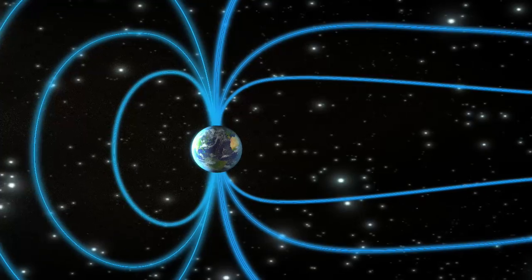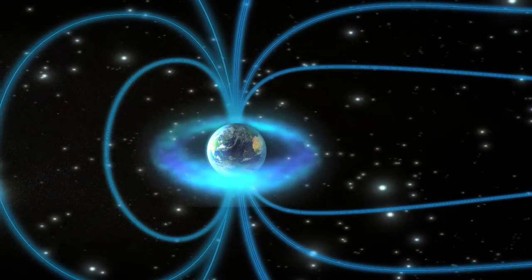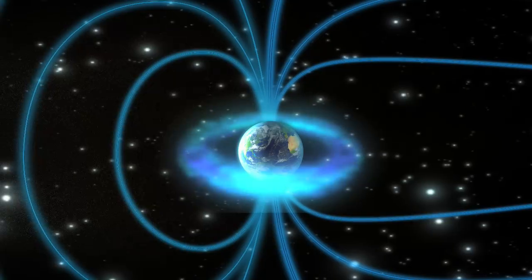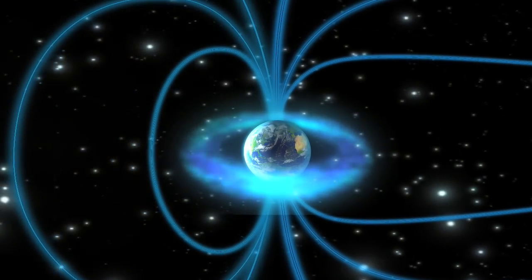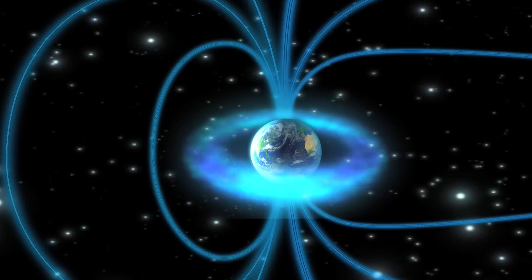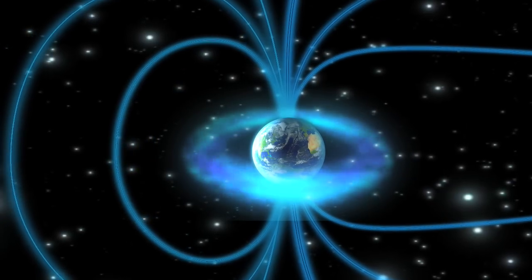Cluster's observations of these phenomena allow us to refine models of our near-Earth environment where commercial and navigation satellites orbit, to better predict effects of solar storms on Earth.